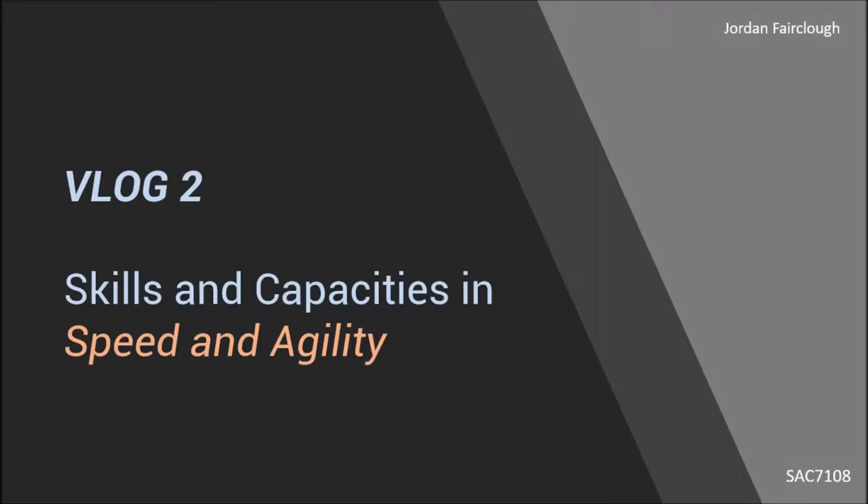Hello everyone and welcome to my second vlog, which is on skills and capacities in speed and agility. For the speed component I will look at acceleration, and for the agility component I will look at cutting.